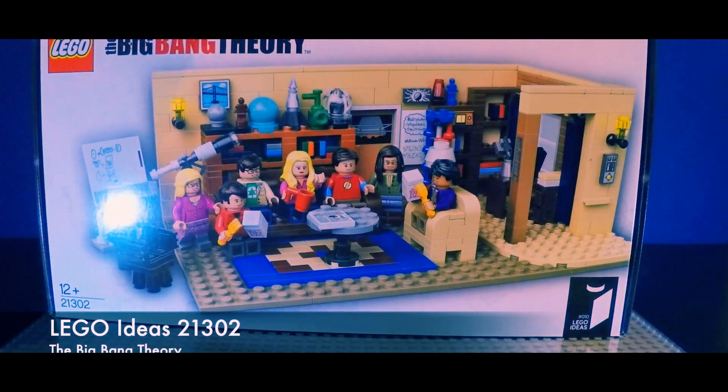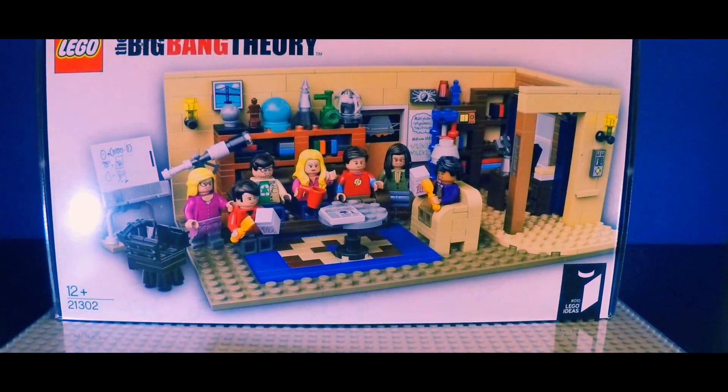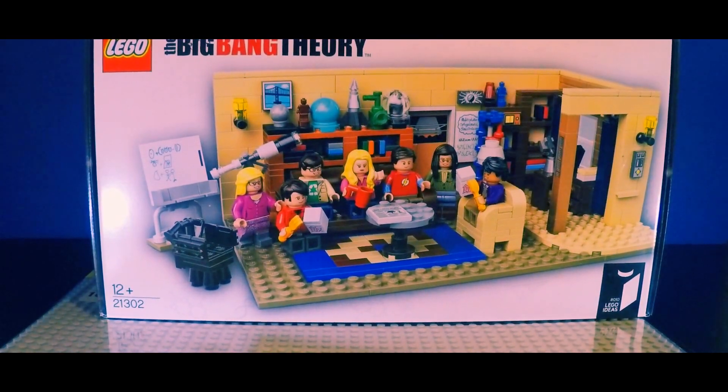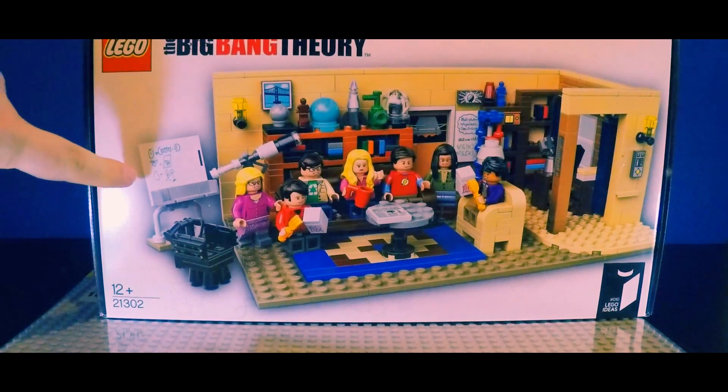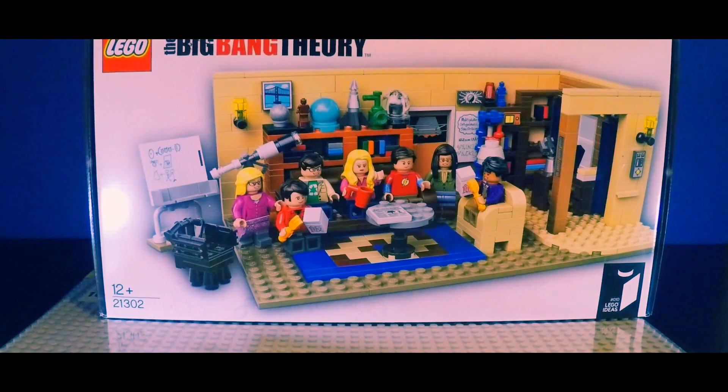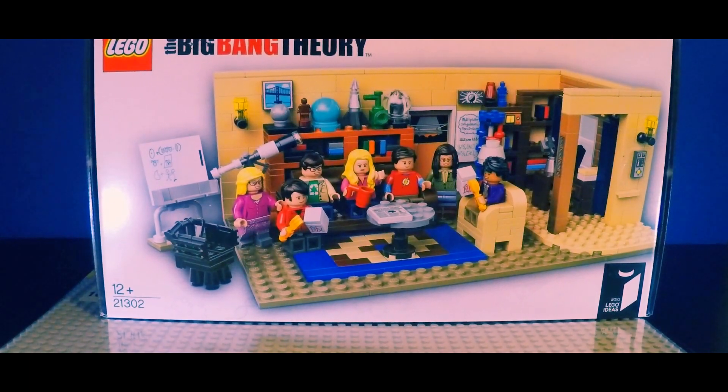The Big Bang Theory — this is a pretty cool set. I'm not actually a fan of the show; I don't really find it all that funny, but this is a really cool set. I really like the layout. It's got some cool details and look at the bookshelf at the back — that's pretty fantastic. I'm really happy with that one.